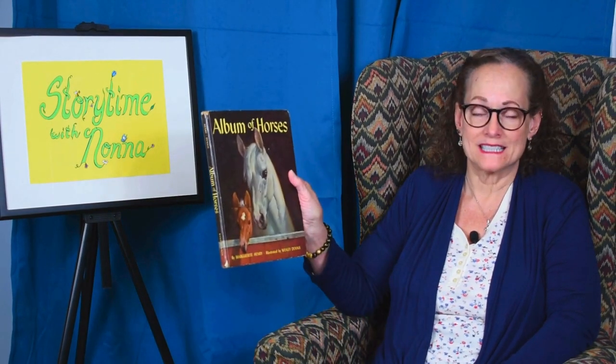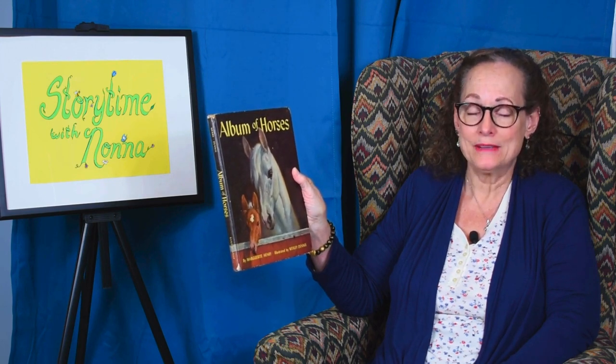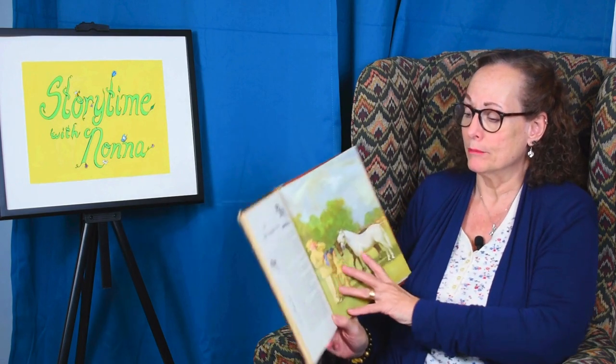Hi, everybody. It's time for Storytime with Nona, and I've got a continuation of our book we did last time, The Album of Horses, and this was one of my favorites as a child. It talks about all the different breeds of horses, and today's story — let me just introduce the title — Album of Horses, by Marguerite Henry, illustrated by one of my personal favorites, Wesley Dennis. So let's get started with the Welsh Mountain Pony.